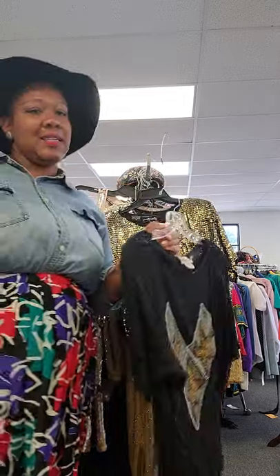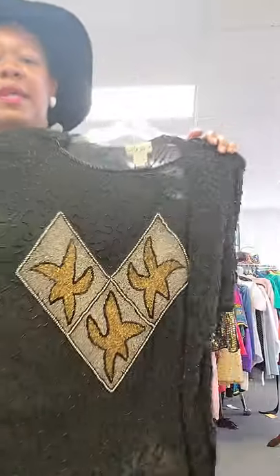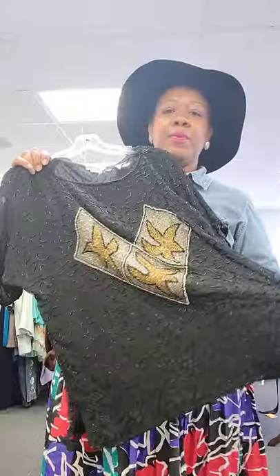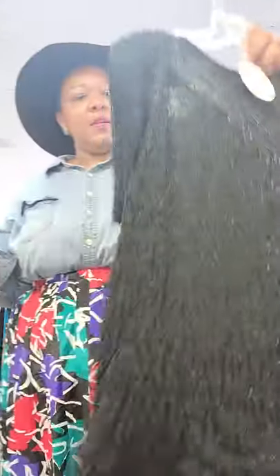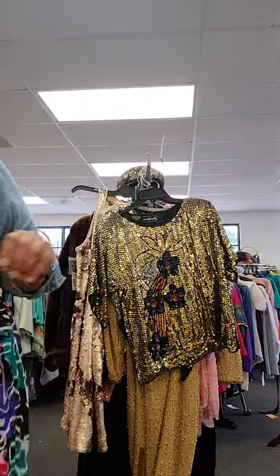Plus size ladies, can't leave y'all out. This is a size 22 right here — the black, the silver, and the gold. Another little top — put whatever bottom you want to put with it. No sequins on this one, but it's still going to catch that light.